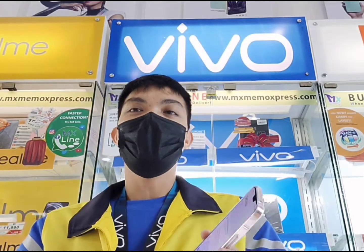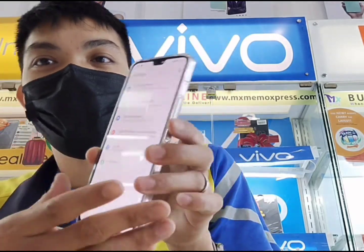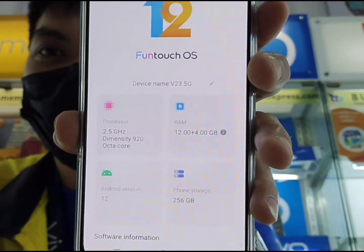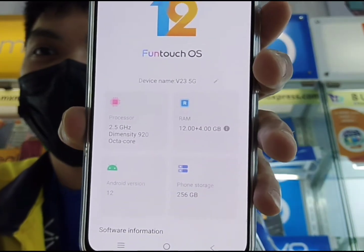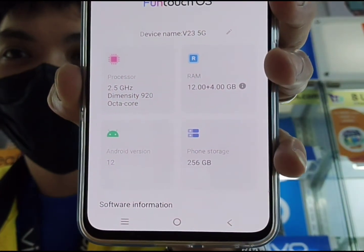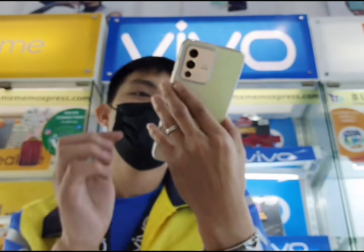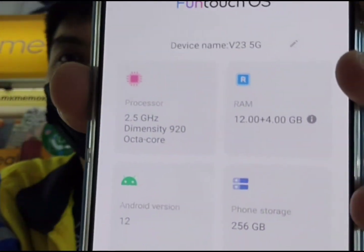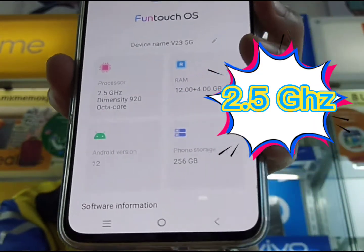Start na tayo guys. Ang ating V23 5G is naka-12GB RAM plus 4GB extended RAM po siya. Pag sinabing extended po, from Vivo Innovation, optimize na po agad yung kanyang pagkakaroon ng extended na RAM. Punta tayo sa About Phone — 12GB plus 4GB RAM na po siya, na-optimize na agad. Naka-256GB internal storage na rin siya. Android 12 version na rin po siya. Ang ginamit nating processor, mga ka-Vivo, is Dimensity 920 — napakataas. Yung pinaka-clock speed po natin is 2.5 GHz na siya.